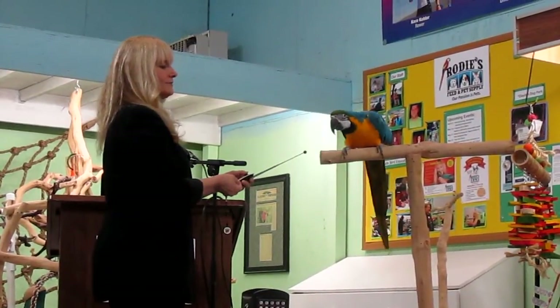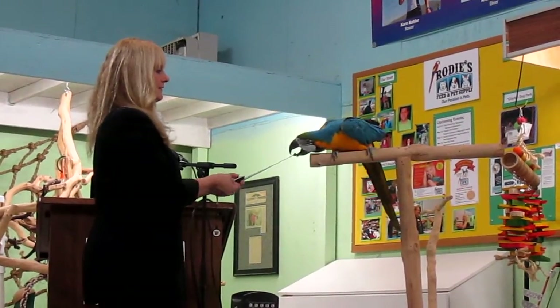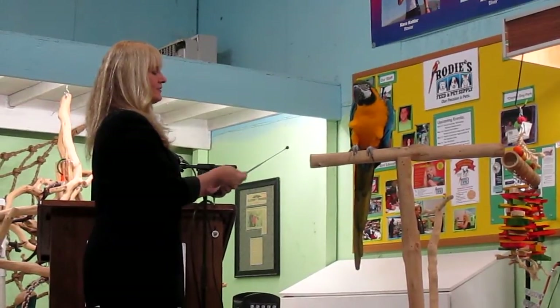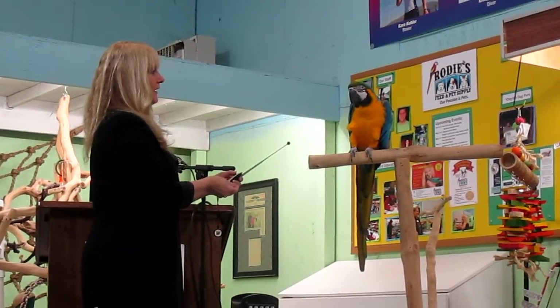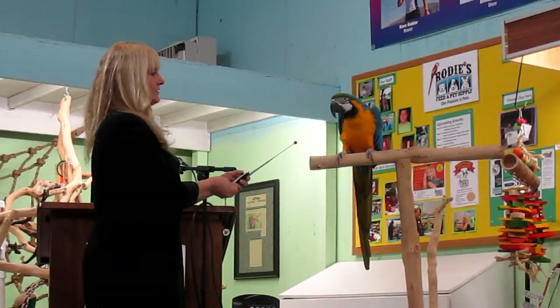Notice how my treat hand is really quite a bit farther back now. What I'd like for him to do is actually move a little bit more towards this. Are you offering your wave? Do you know that? I might even try putting it this way so he has to turn his head a little.